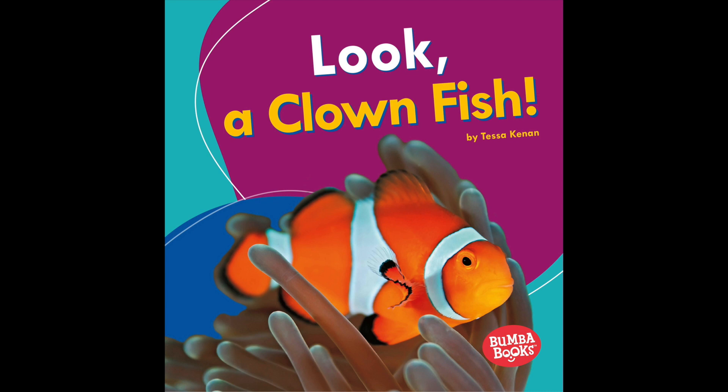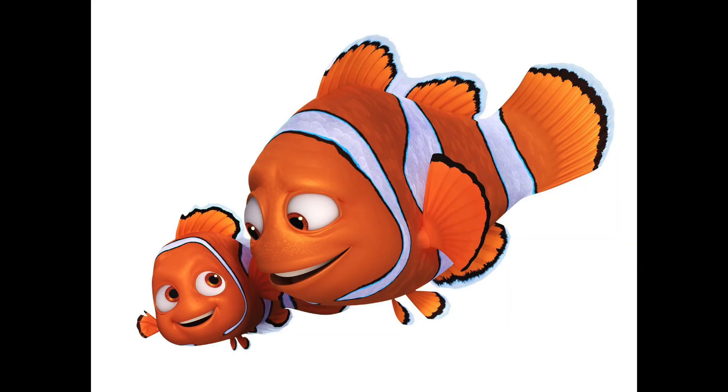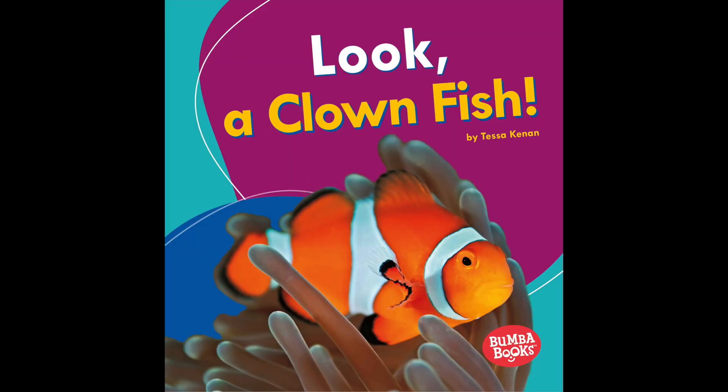Hi boys, it's Miss Julianne. So my favorite ocean animal is a clownfish. I love clownfish because it's from my favorite movie, Finding Nemo. And Nemo and his dad Marlon, they're both clownfish. All right, so today we are going to read a book called Look, a Clownfish by Tessa Guinan.